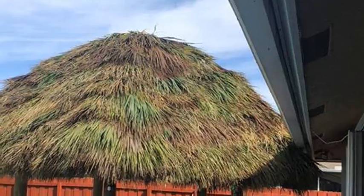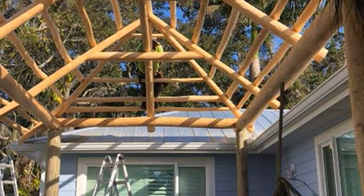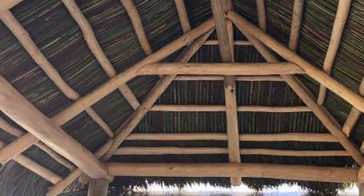Outdoor bars, fridges, televisions, sound systems, lighting and so much more. Take your backyard to the next level with the best shade Florida has to offer with a certified monster-built Tiki Hut.